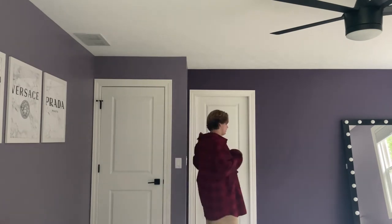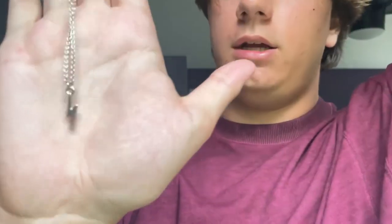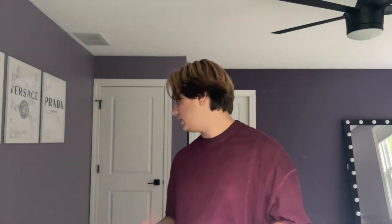I also got a necklace - it's just a little chain with a lightning bolt on it. There's a necklace I've seen people wear where it's a chunkier chain with little lightning bolt charms hanging off it and I really want one of those, but I have no idea where to get it because I've searched and never found it.